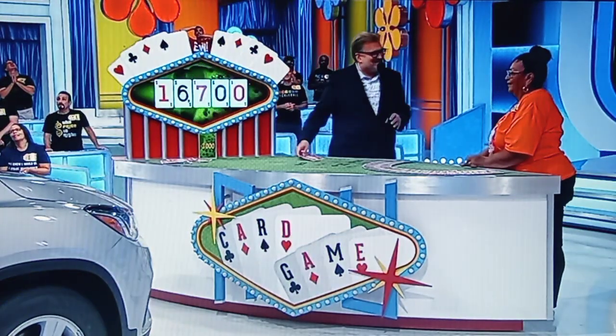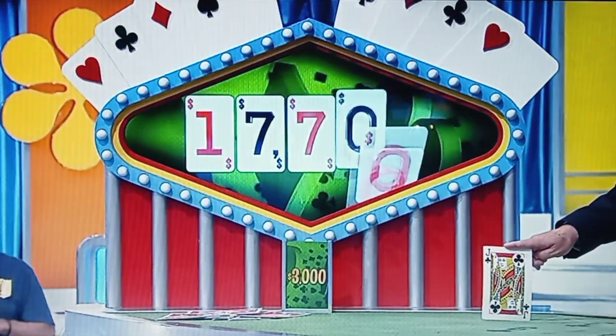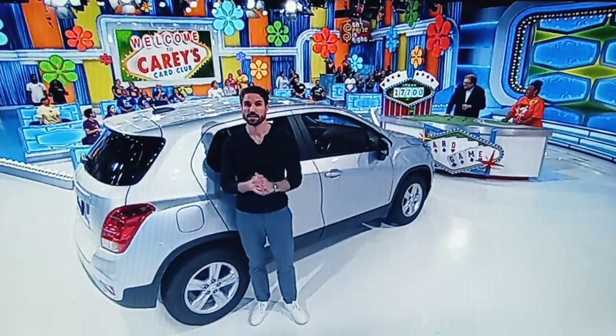I thought you said one more. I thought I was done. A jack. $17,700 to $20,700. I'm going to stop. You're going to stop? Yeah. So the car right now has to be priced between $17,700 to $20,700. Let's see the price of the car — Chevy Trax.